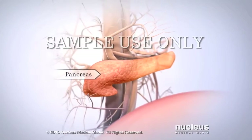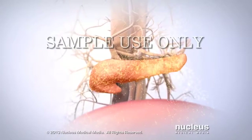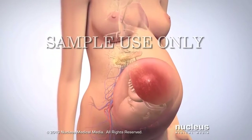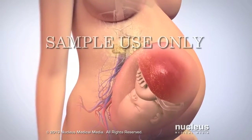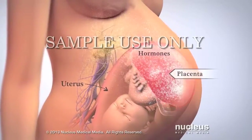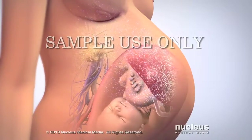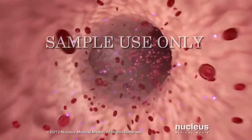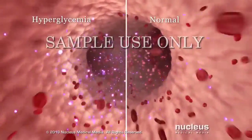A gland called the pancreas makes all the insulin your cells need to use glucose. The exact cause of gestational diabetes isn't known. However, the organ that attaches your baby to your uterus, called the placenta, makes hormones that may prevent insulin from letting glucose into your cells. As a result, the glucose in your blood rises above normal levels in a condition called hyperglycemia.